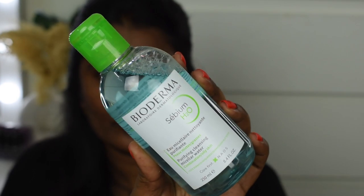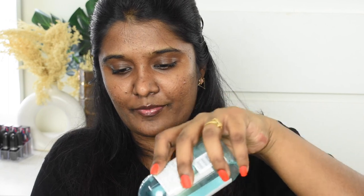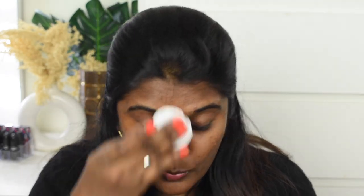This is for combination to oily skin. I am going to put it on a cotton pad and apply it to the skin, then remove it from the face. I will cleanse my skin using the CBM H2O range Purifying Cleansing Gel, and then cleanse again with the micellar water.